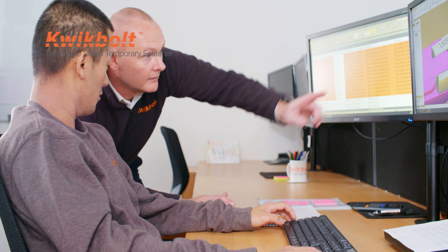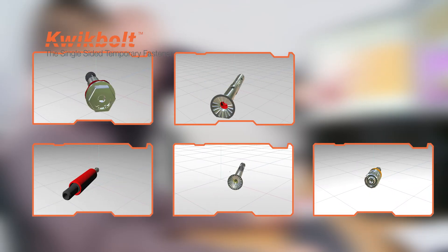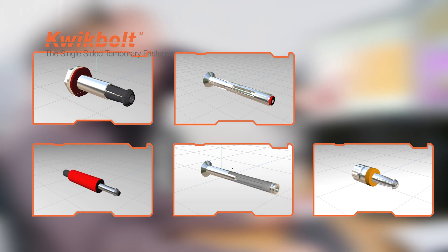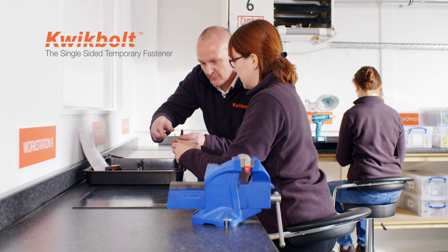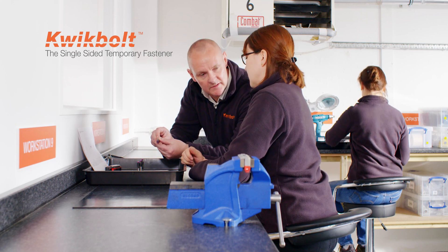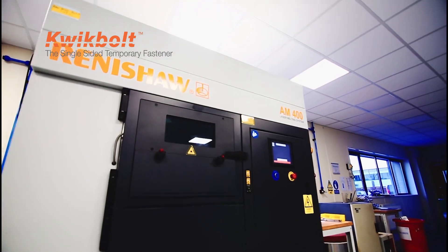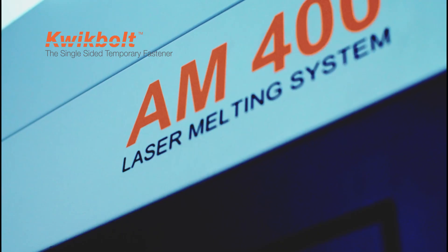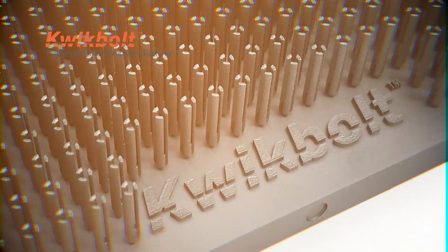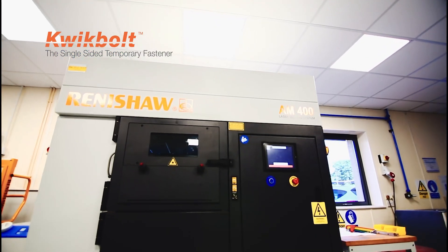Started in 2011, Quick Bolt has built its reputation on a strong foundation of problem-solving through design. These designs flow through to the use of high-performance materials and advanced manufacturing techniques like additive manufacturing — also known as 3D metal printing — to deliver the world's most advanced and best-performing temporary fasteners with a 500-cycle guarantee.